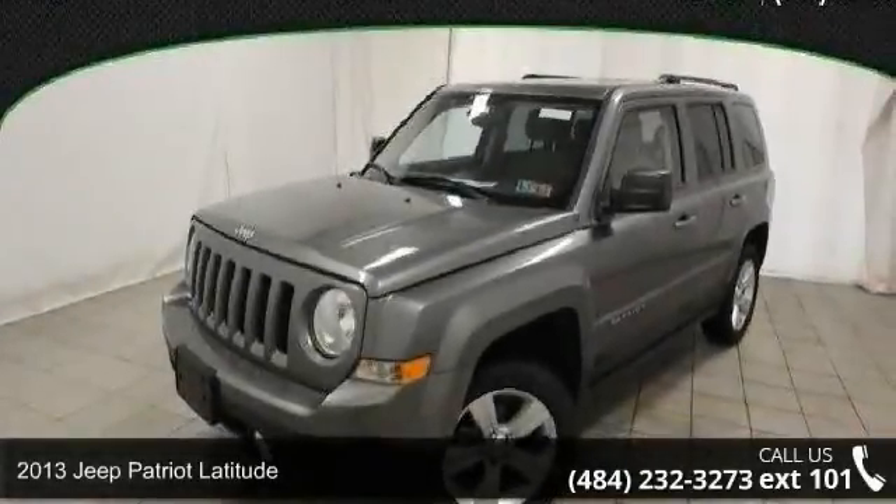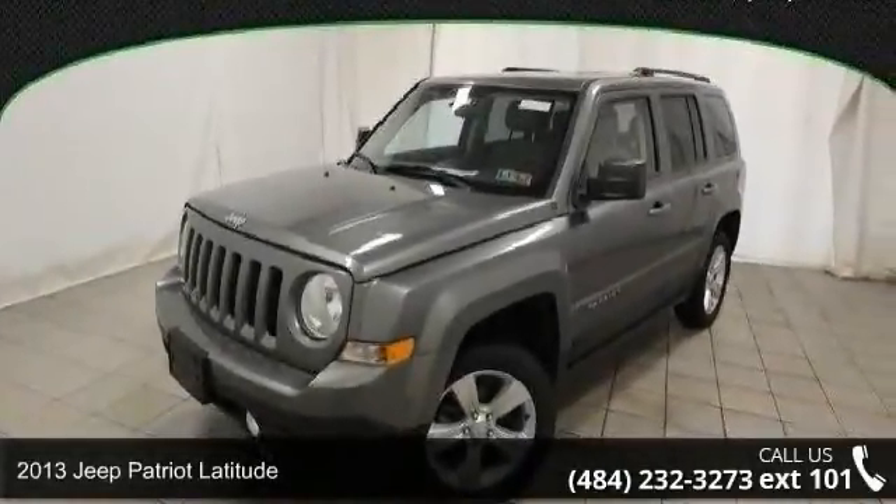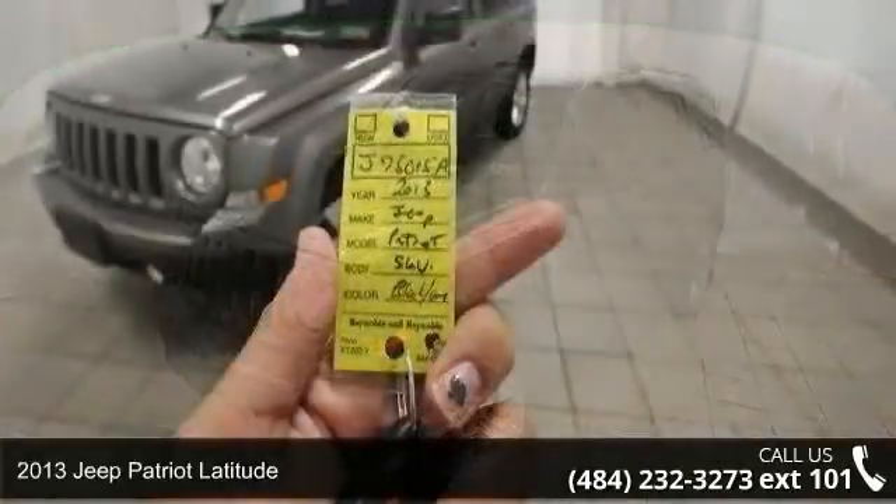Presenting the 2013 Jeep Patriot Latitude. This may be the set of wheels you've been looking for.